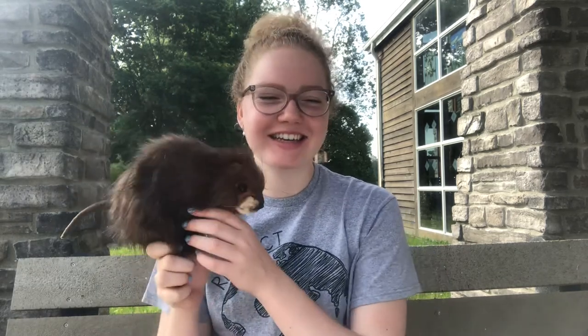Hello everyone, my name is Ellie and I'm the naturalist intern at Clark County Park District. Today I will be talking to you about muskrats. I'm sure you've heard of a muskrat before, but you might not know very many details about them, so I can help with that today.